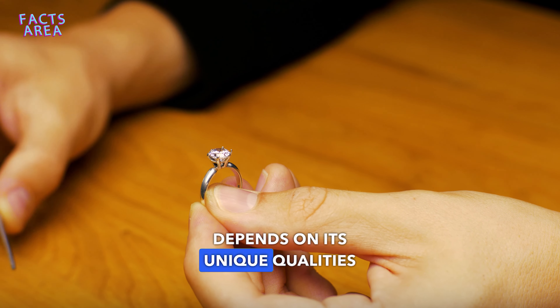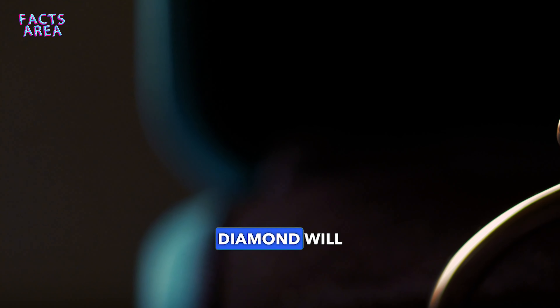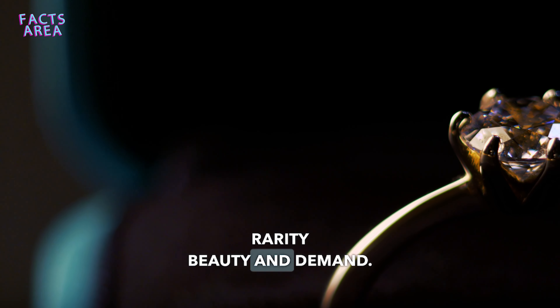The value of a diamond depends on its unique qualities. A larger, more transparent, and higher quality diamond will have a higher value. The value of diamonds is determined based on their rarity, beauty, and demand.